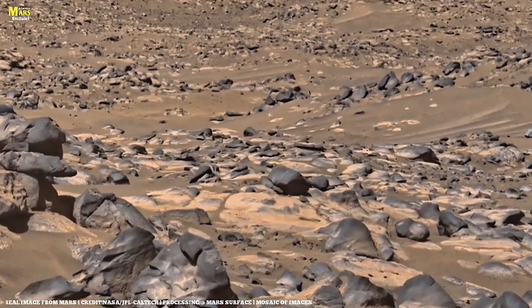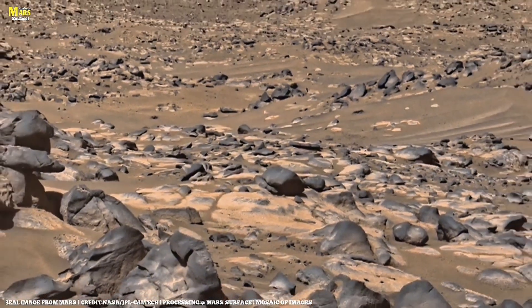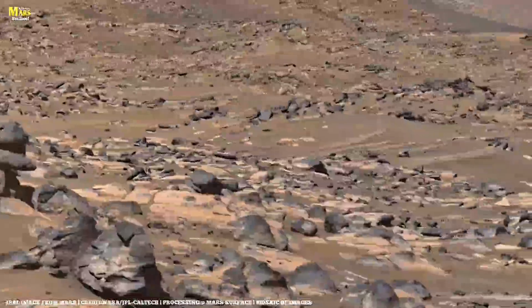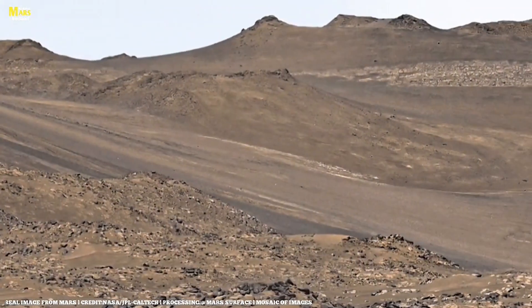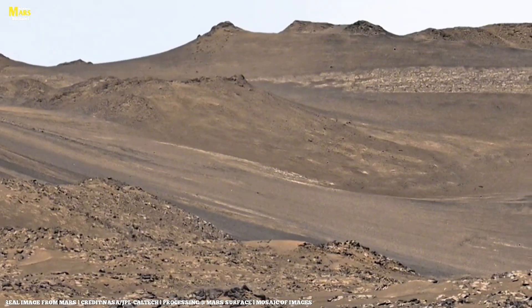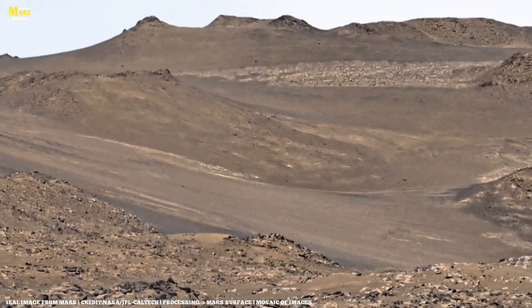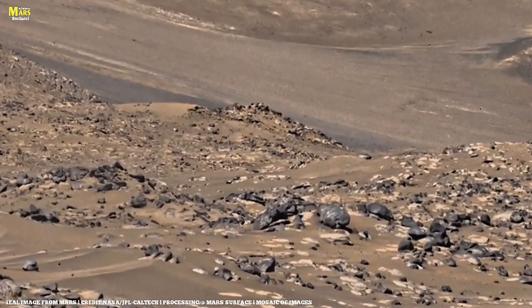These aren't just stones — they're Martian secrets, written in layers and locked in time. Each crack, each shimmer tells a story millions of years old. So watch till the very end, because what you're about to learn today might just change everything you thought you knew about Mars. Let's begin and dive deep into the newly discovered Martian rocks.